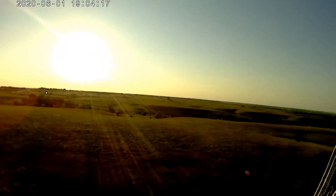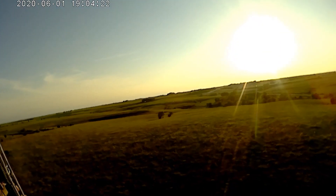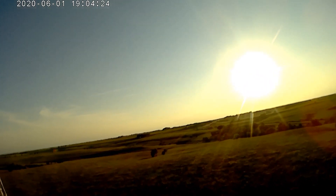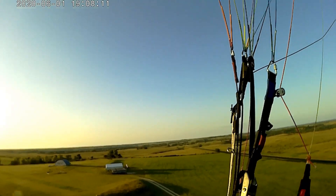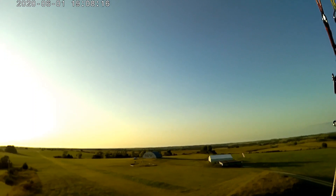As you can see as I turn upwind here, in comparison to the Hadron XX it is a good bit slower. This wing flies at about 25 to 31 miles an hour depending on what trim setting you're at.